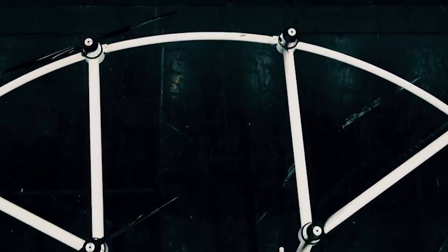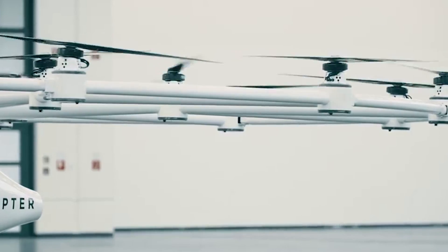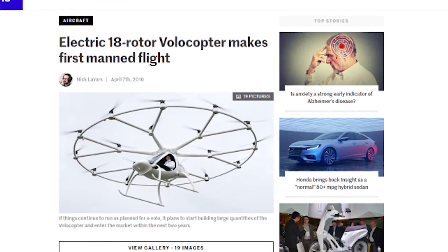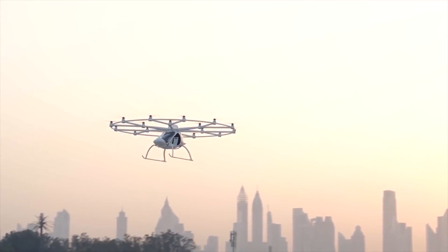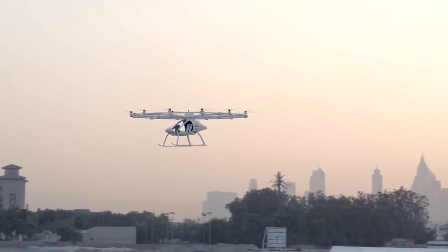One thing I should mention is that Volocopter actually is reasonably well along in its development — the aircraft's first manned flight happened back in spring of 2016, and Intel's already been working with the Federal Aviation Administration to secure a license for outdoor flight tests in the US.